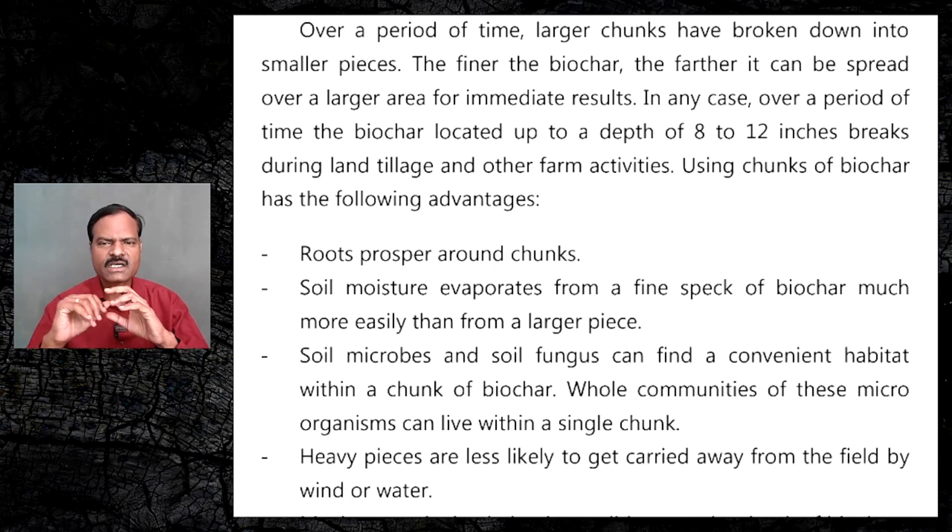The finer the biochar, the further it can be spread over a larger area for immediate results. Over a period of time, the biochar located up to a depth of 8 to 12 inches breaks during land tillage and other farm activities, with chunks of biochar offering the following advantages.